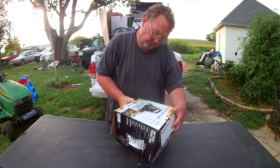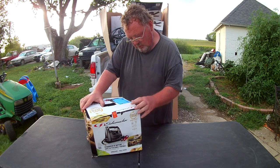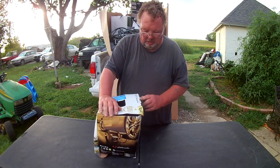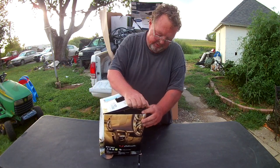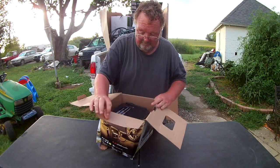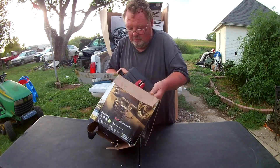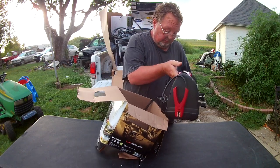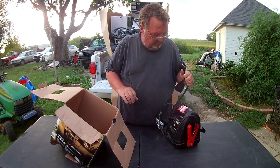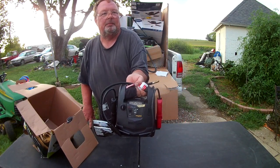It is an 800-amp battery charger. It says it won't hold the charge - well, probably not since it's a battery charger, that's pretty funny. It's also in the box upside down. Oh yeah, that's actually really nice. It's a battery charger with a built-in air compressor and everything built into it.